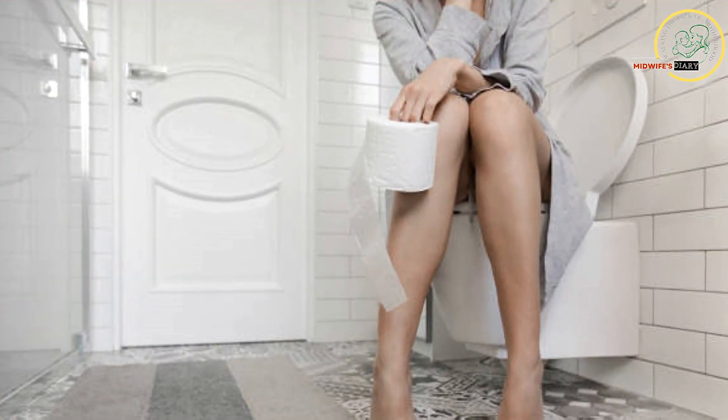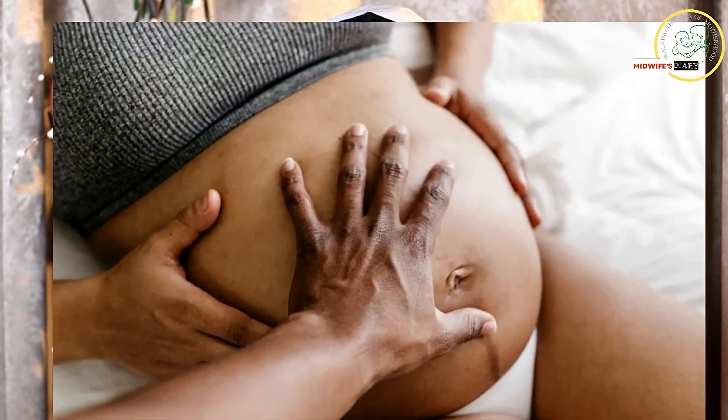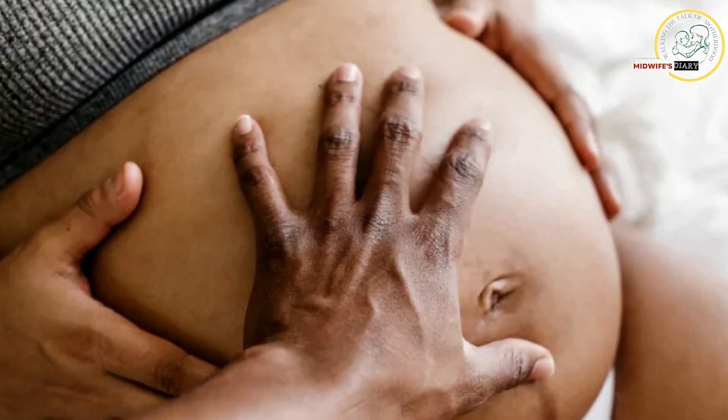We also have bladder irritation. This occurs from six to twelve weeks of pregnancy, where you feel the urge of urinating frequently. And lastly, we have something called quickening. This is usually experienced between sixteen to twenty weeks and upwards. It is that fluttering movement that you feel in your womb when the baby is moving.